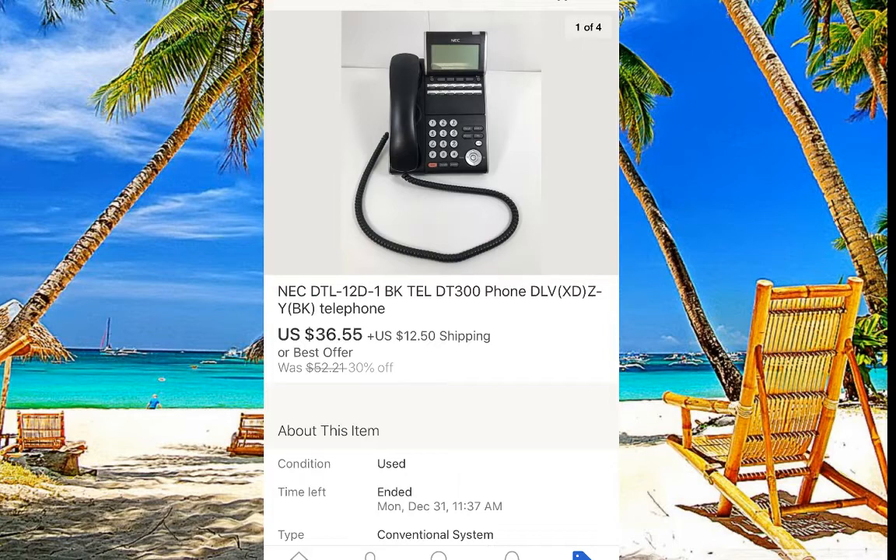I found about 15 phones at Goodwill and paid $7 each for them. They are not fast sellers — bundling them would move them faster — but they're just sitting here slowly bringing money into our store.